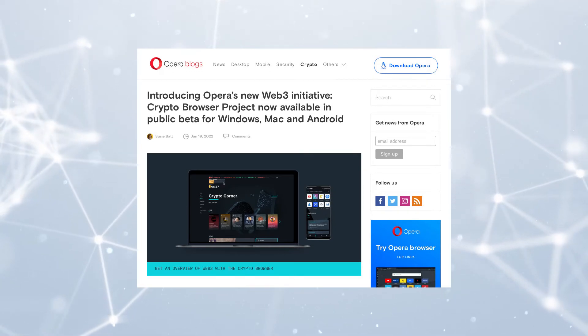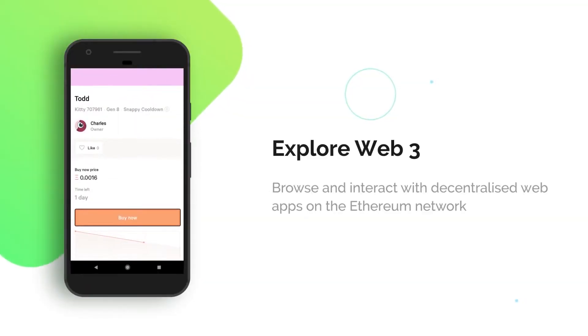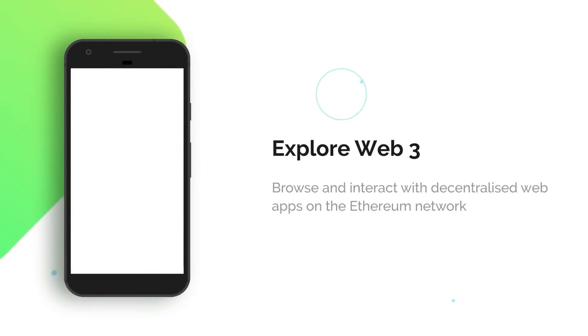Opera has launched the beta version of its crypto browser project, an internet browser with built-in Web3 integrations. Hi there, welcome to my YouTube channel, where we discuss tech-related stuff.